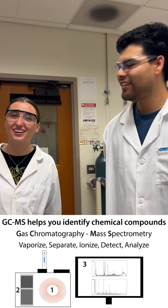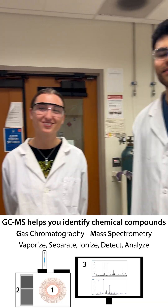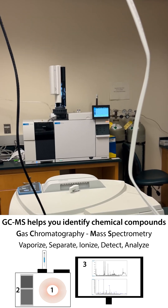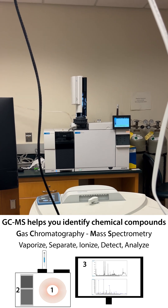GCMS is in there as well. I'm really looking forward to taking a metabolomics course at Cold Spring Harbor Laboratory over the summer and learning much more about GCMS.